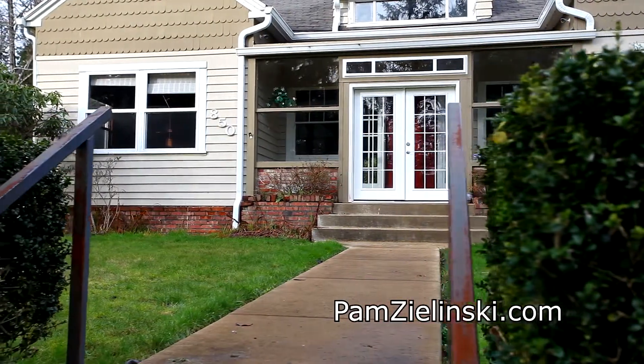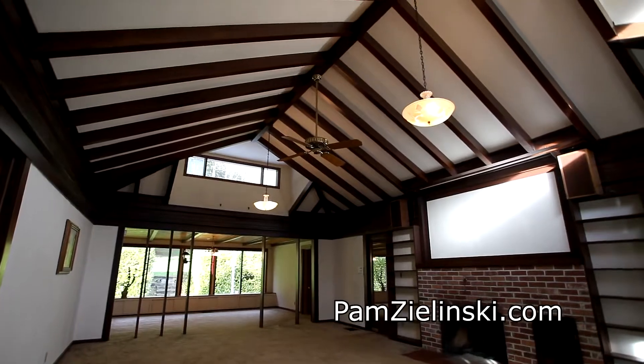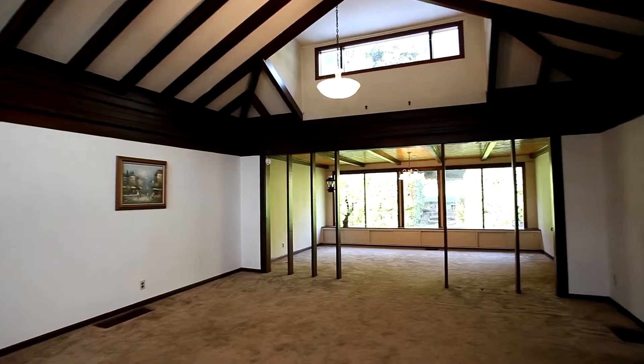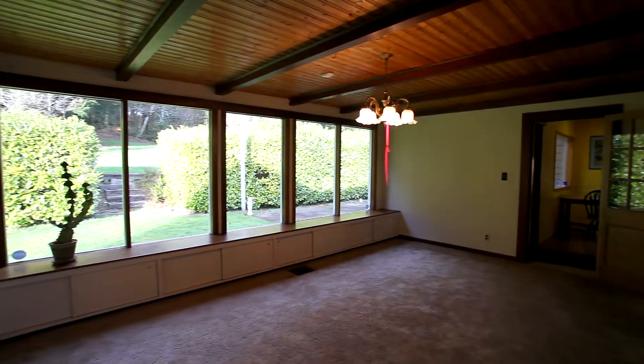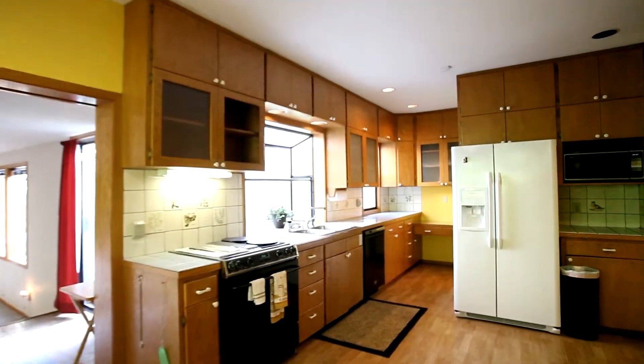From the enclosed front porch, step inside and discover an open, spacious home with a northwest style. The vaulted living room with beam ceilings opens to the formal dining area with window seats and oversized windows. In the large kitchen you'll find extra workspace and a breakfast nook.